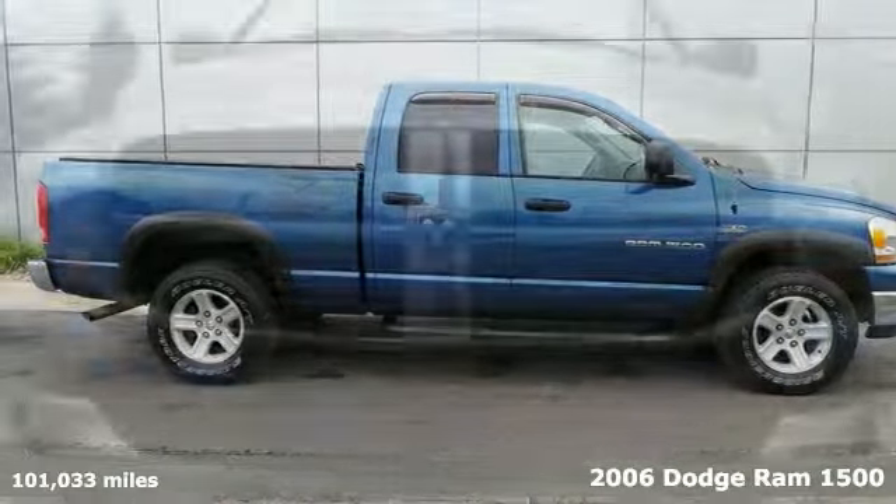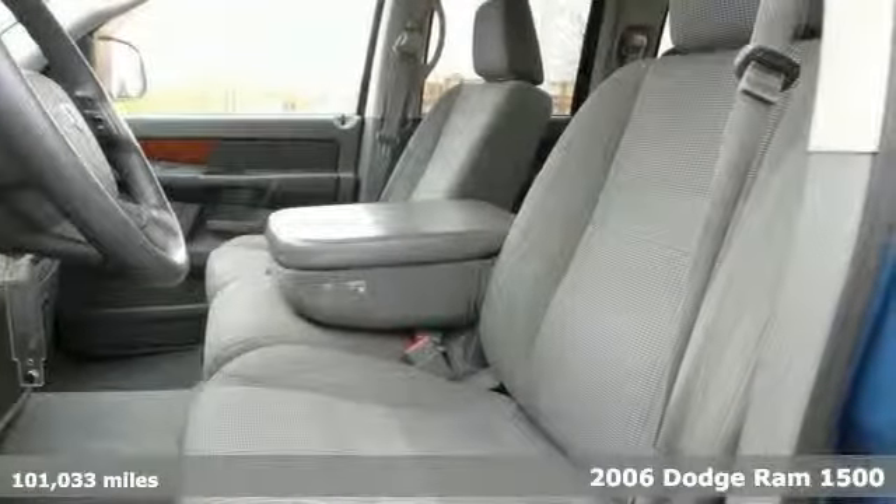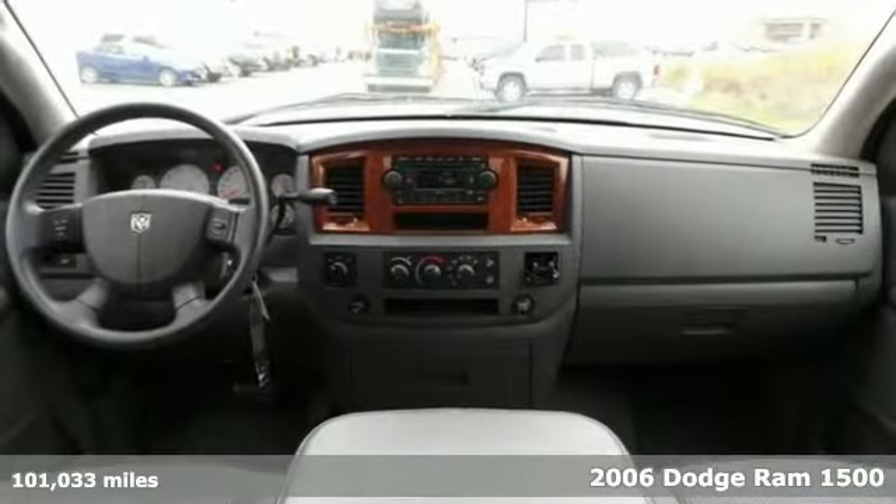There's no better time than now to buy this rock-solid 2006 Dodge Ram 1500 SLT — ready to get on the job and get going.